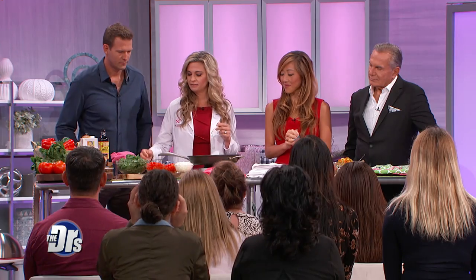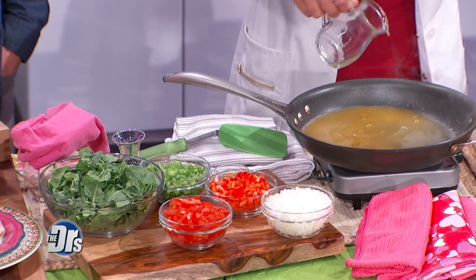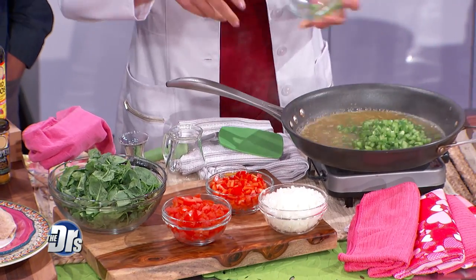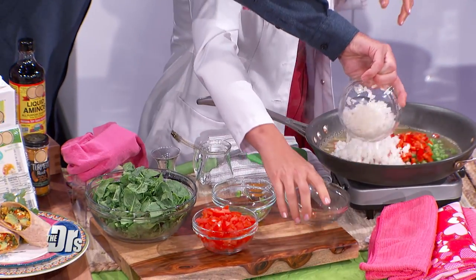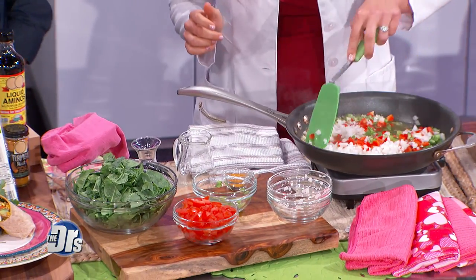Start by heating up a pan and adding some vegetable broth — no oil needed. As soon as that starts to simmer, add peppers and onions. Onions are part of the allium family, which includes garlic, leeks, and shallots. These allium veggies are extremely powerful antioxidants and immunity boosters. A French study showed that people who consume 11 to 12 allium servings a week drop breast cancer by 75%, and they add so much flavor to your meal.